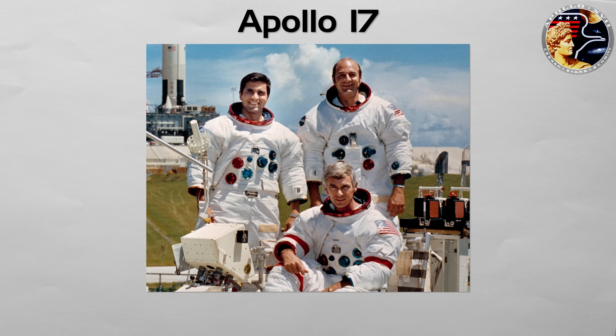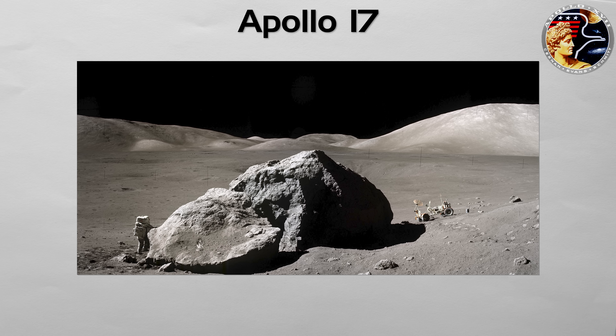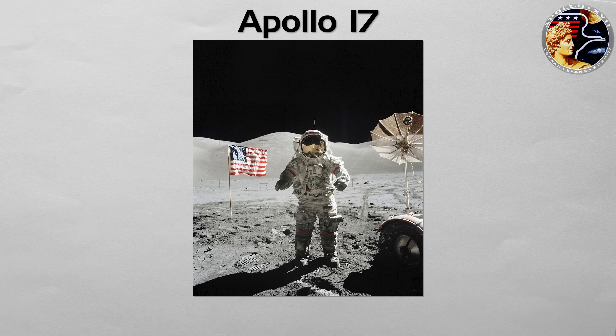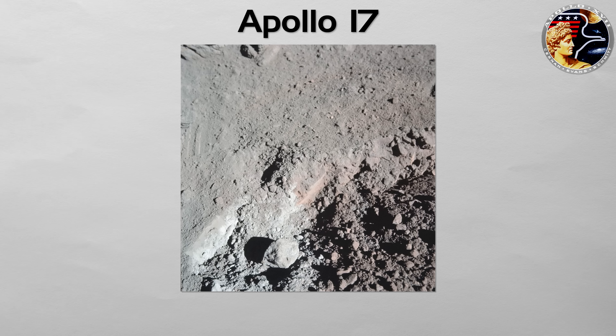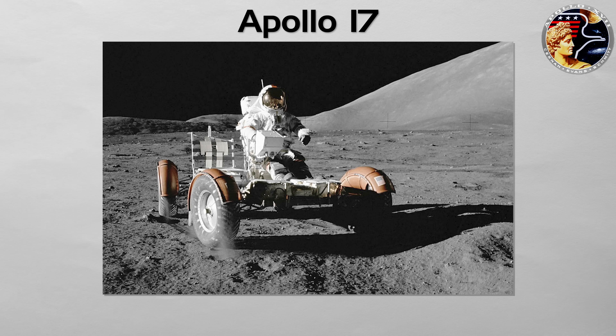Apollo 17: the grand finale. Commanded by Gene Cernan, this was the final mission of the Apollo program. It was the only mission to carry a professional scientist — geologist Harrison 'Jack' Schmitt — and was the most scientifically productive of all the landings. They explored the Taurus-Littrow Valley, discovered orange soil of volcanic origin, and spent over three days on the surface. Cernan, the last man to step off the lunar surface, left with a promise that humanity would one day return. Highlights include the only night launch of a Saturn V, lighting up Florida like day. Schmitt's find of bright orange soil at Shorty Crater turned out to be ancient volcanic glass beads, a strong sign of the moon's fiery past. Three long EVAs, long rover drives, and heavy sample loads made this the science peak of Apollo.